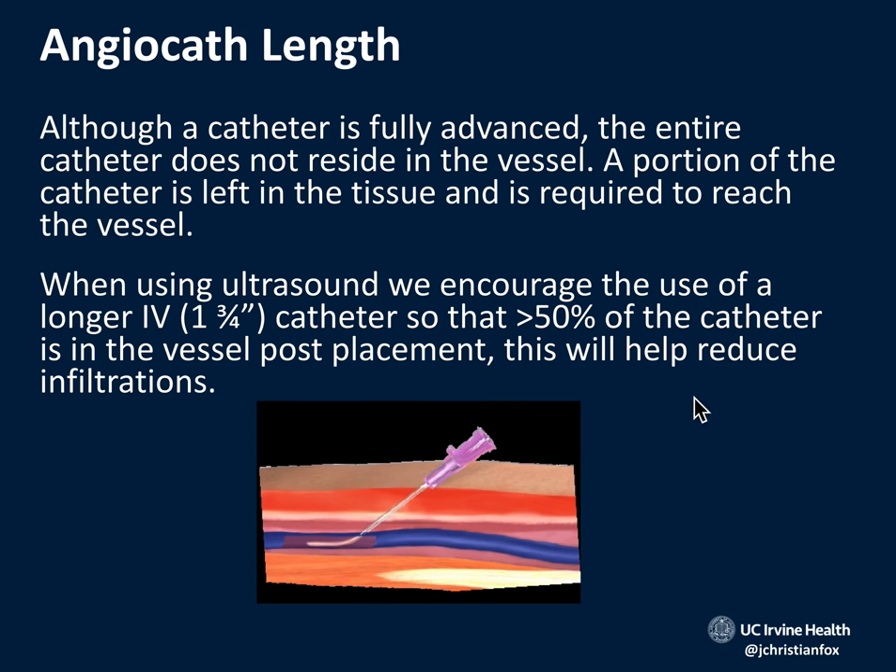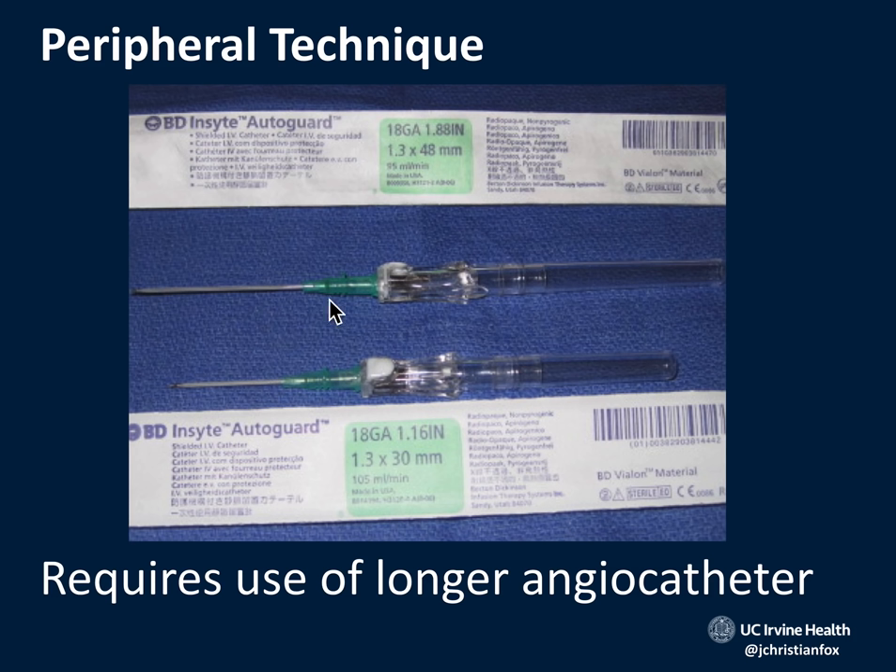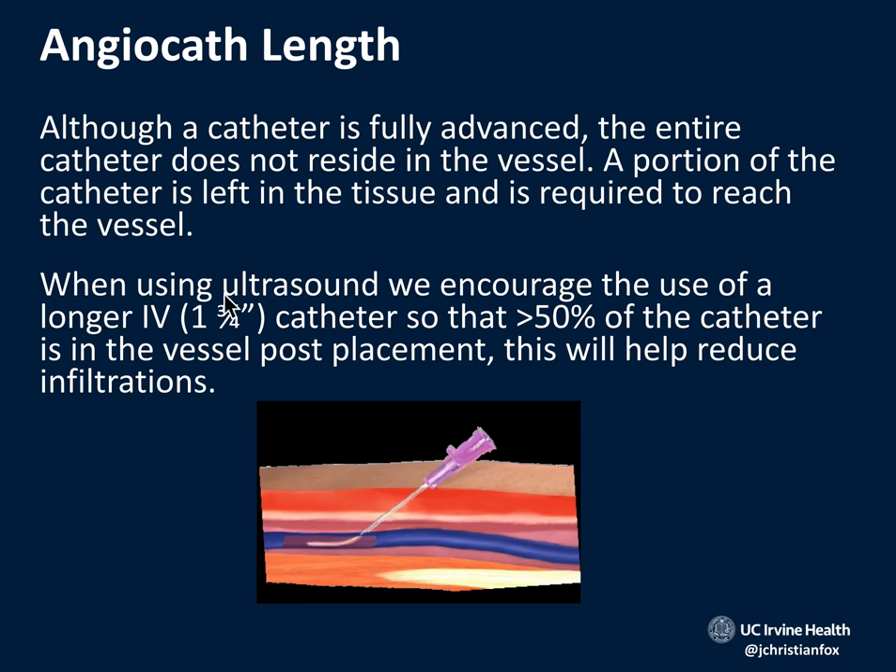What about angiocath length? This is a hotly debated issue. With a standard one-and-a-quarter-inch angiocath, there's a problem: in difficult-to-stick patients, the probe is in the way, so the catheter needs a longer throw. You want at least 50% of the catheter within the vessel lumen after placement — this reduces the risk of the tip pulling out if the patient bends their arm. Use longer angiocaths: ideally 1.88 inches rather than the standard 1.16 inches. The minimum should be a 1.75-inch angiocath.